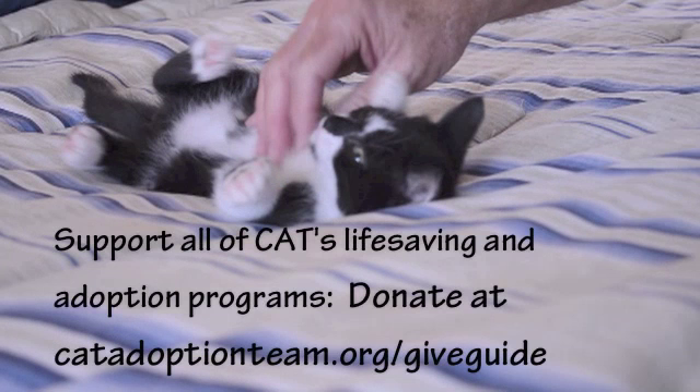You can do something productive while watching these cute kittens play. Support the life-saving and adoption programs at the Cat Adoption Team by donating generously to Cat via the Give Guide. The link is on the screen. No more interruptions, I promise.